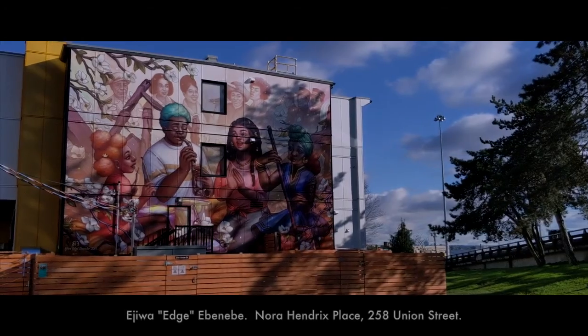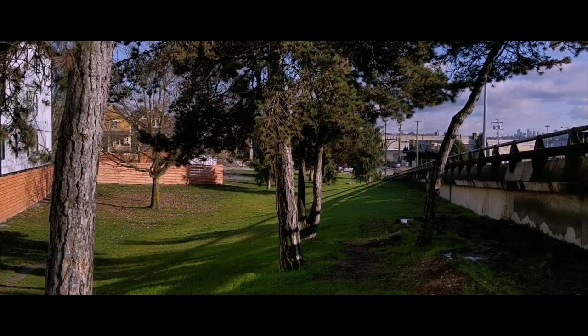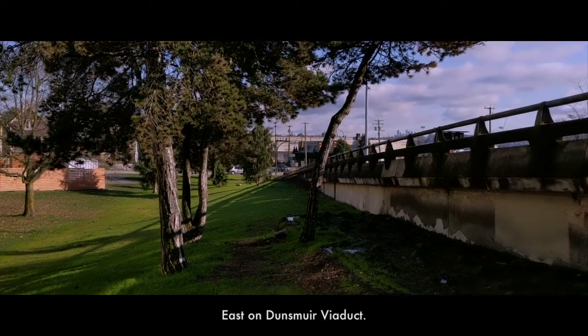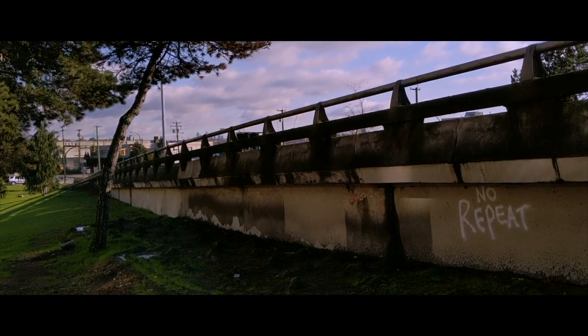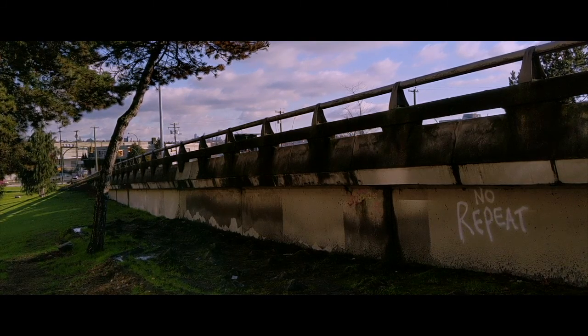This mural is very cool too. Liking that. So here's the look going this way. Obviously, you have your 'no repeat' sign — I should get a photo of that.